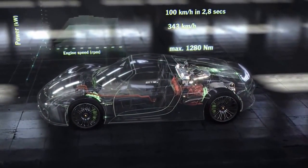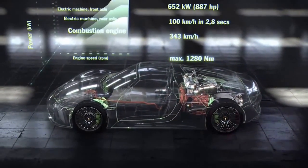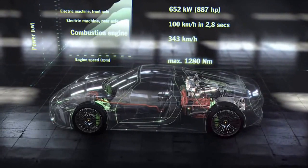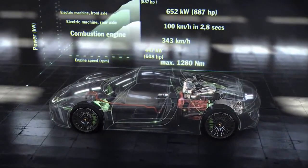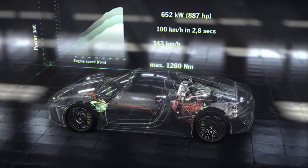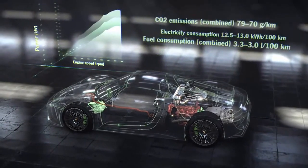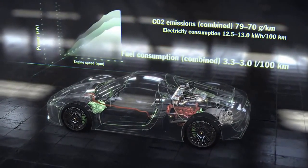Three power units, system performance of 652 kilowatts, 887 horsepower, dispatching 0 to 100 in 2.8 seconds. The top speed: 343 kilometers per hour. Maximum torque: 1,280 newton meters. Combined fuel consumption: 3.3 to 3.0 liters per 100 kilometers.